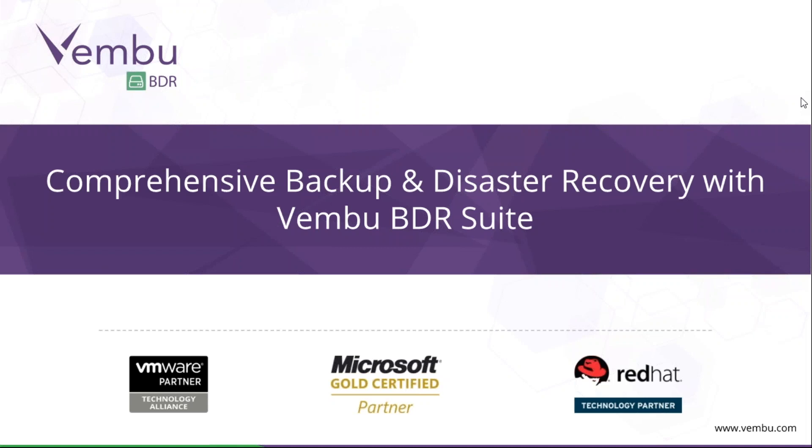Before we begin, if you have any questions with regards to the webinar, or any queries related to the product, you can email us anytime, or chat, or call our support team anytime and we'll be happy to help. The topic is comprehensive backup and disaster recovery with Vembu BDR Suite.